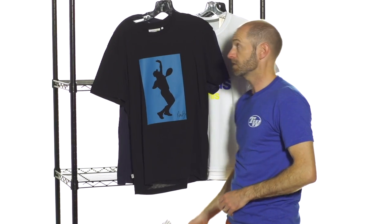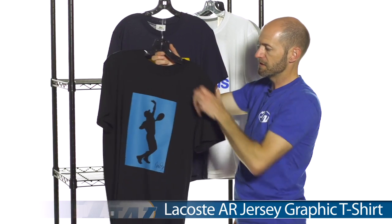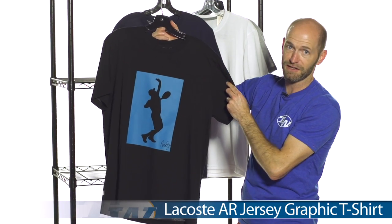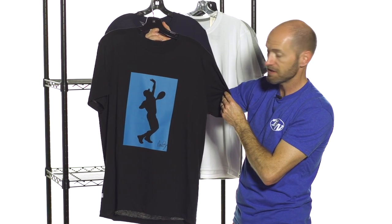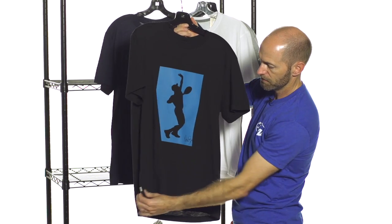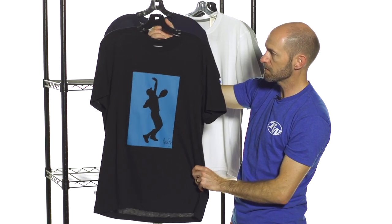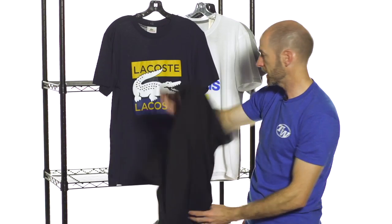Moving on now to a couple of Lacoste tees. This is the AR graphic tee — it's the Andy Roddick serve right there. What a great serve he had when he was out on the pro tour, and this graphic tee celebrates that. It has the Roddick signature right down there and a little croc call-out as well on this one.